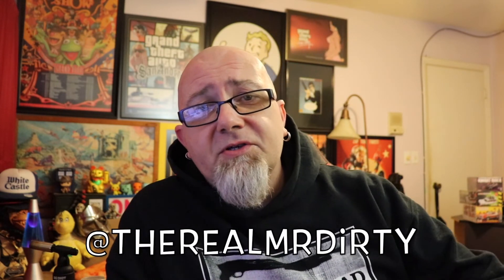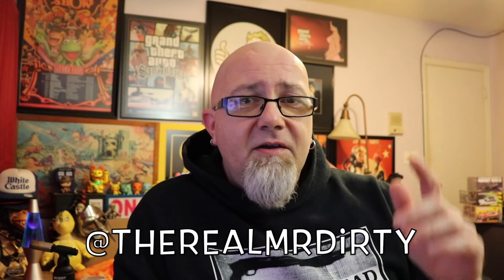I'm Mr. Dirty. This is the GTM Show. Don't forget, you can follow me on Twitter and Instagram at TheRealMrDirty. It's time for you to get out of here. Have a rotten day.